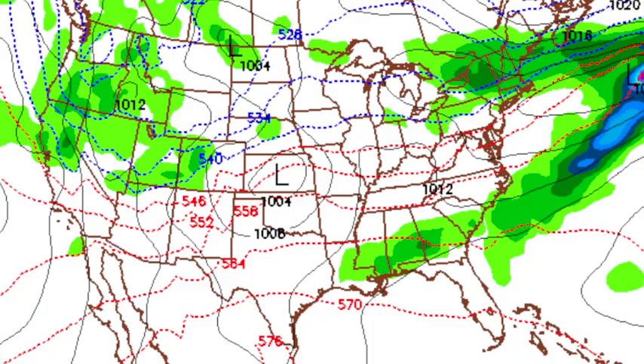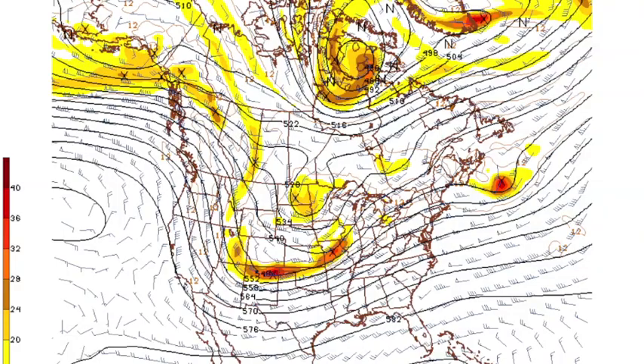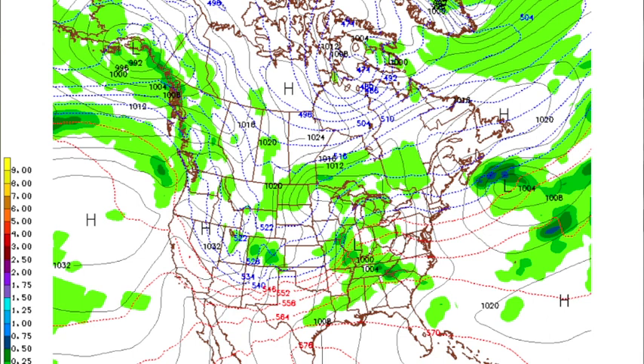Tomorrow, the trough digs and gets closer. The flow becomes difluent aloft, which adds to the upward motion. Down below, the surface low is over Illinois at 1,000 millibars with a trailing front down through Arkansas — that puts us in a very favorable quadrant for severe weather. We think the day will be windy and warm, with highs approaching 80 tomorrow, and that certainly will make for an unstable air mass as the air becomes buoyant.